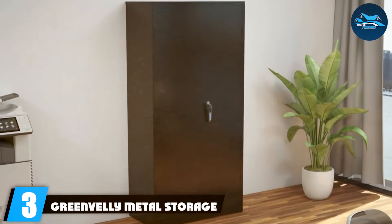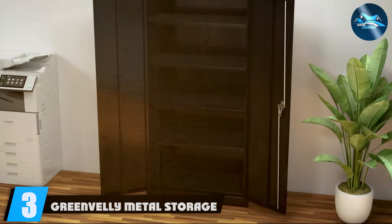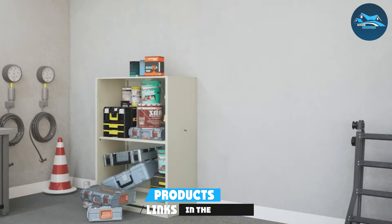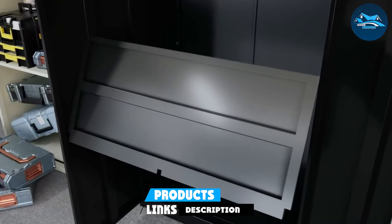Number 3: the Green Valley Metal Storage Cabinet is a standout for those seeking a blend of sleek design and unmatched durability in their garage storage solution. Crafted from high-grade steel, this cabinet is built to withstand the test of time, offering a robust home for everything from heavy-duty tools to gardening supplies.